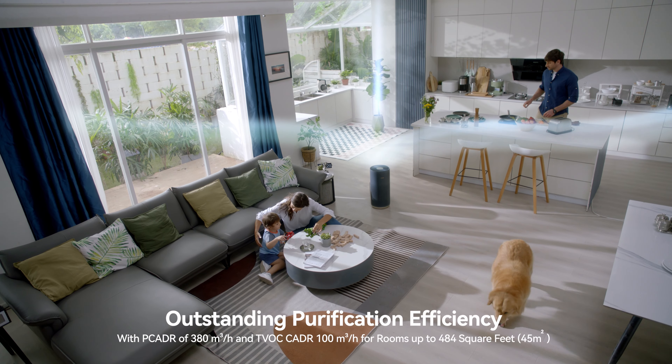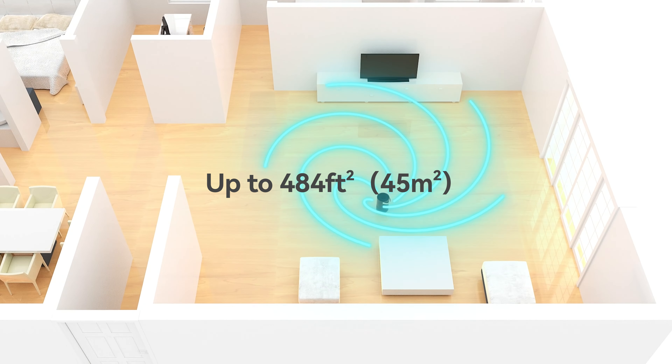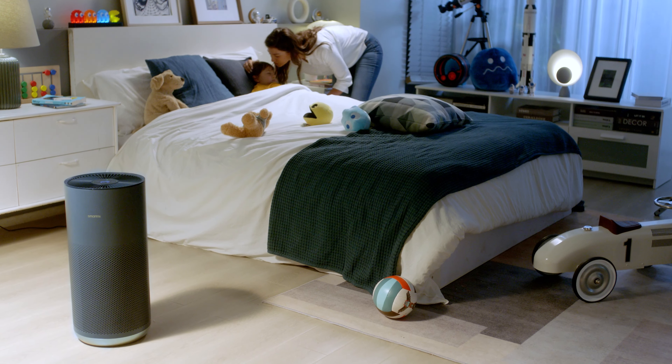Purify the air thoroughly. Purification area can reach up to 484 square feet in just 20 minutes. Three purification modes: favorite mode, auto mode, and sleep mode.